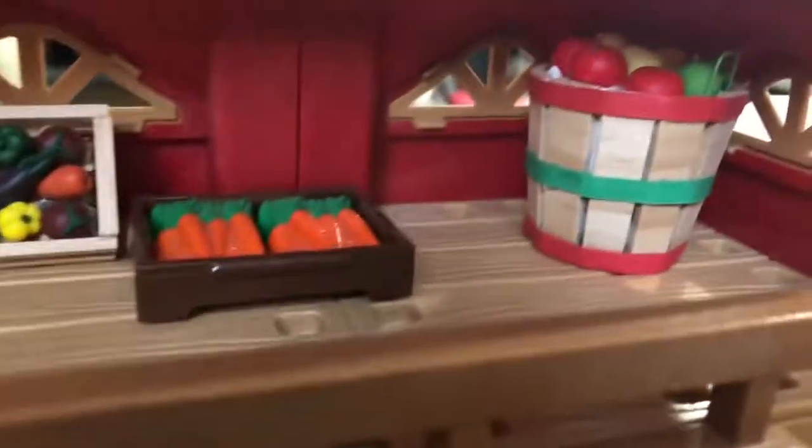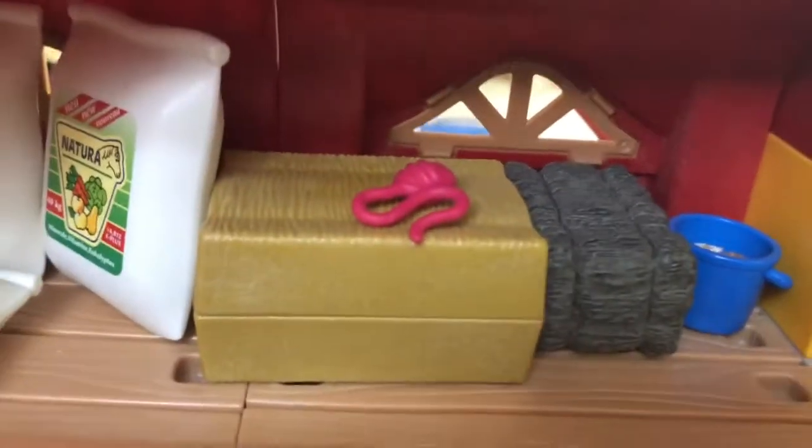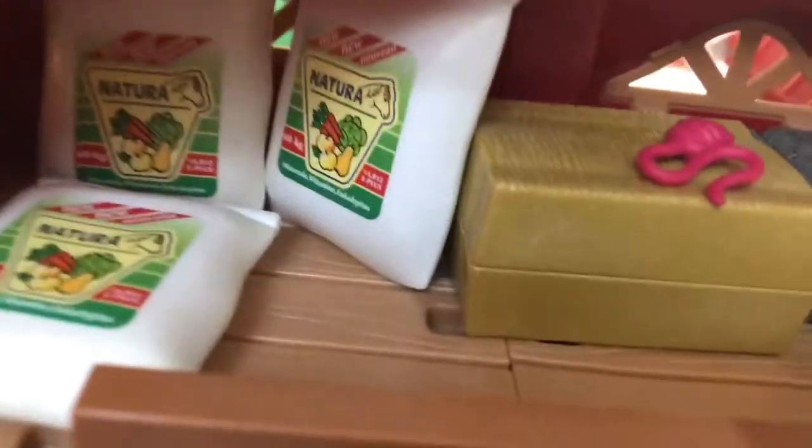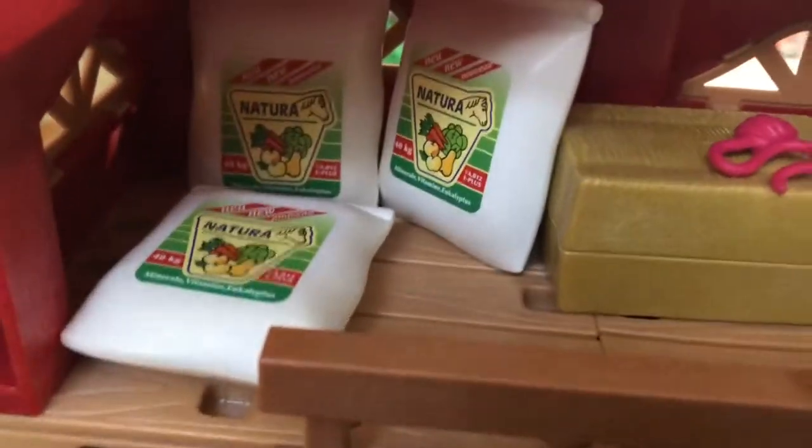Here we have more treats — vegetables, carrots, and apples. Moving back over here there's a bucket of oats, two bales of hay, a little bit of yarn that Maple probably messed up, and then three bags of feed. That's basically it for the inside of the barn.